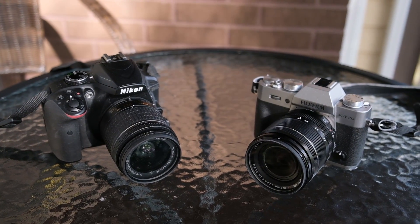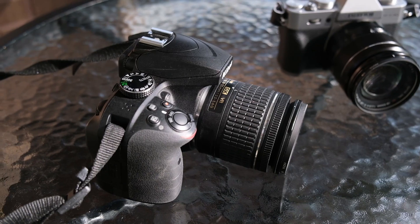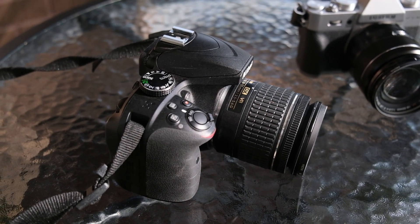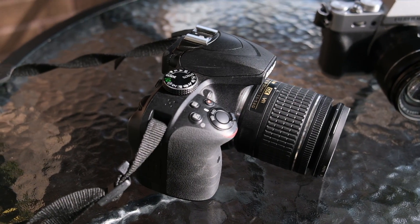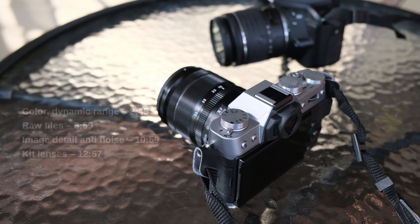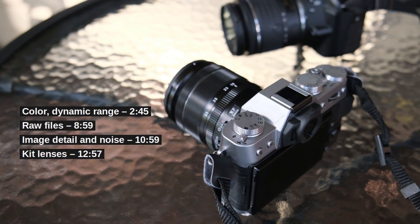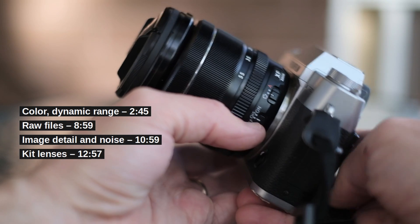Most importantly, their sensors are the same size and house the same number of pixels. Very importantly, neither has an anti-aliasing or low-pass filter. I'll use both cameras to take exactly the same photos side by side from the tripod with very comparable settings to see which I like more.